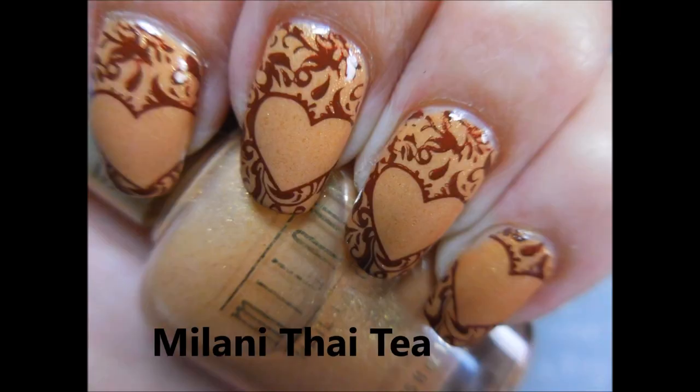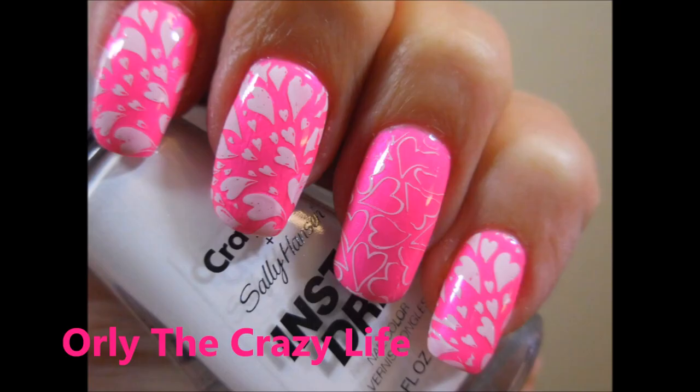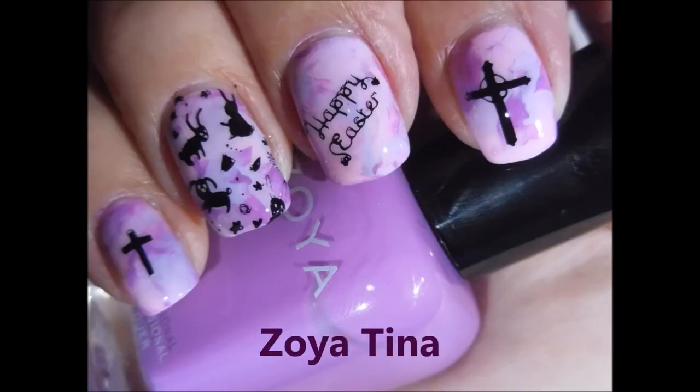Early Sweet 'Peacock' — and then next we have Milani 'Thai Tea,' another favorite. And here we go with Orly 'The Crazy Life' — oh, I'm in love with this one. And then I had to use the Zoya 'Tina' — they finally came out with one with my name, yay!